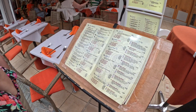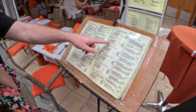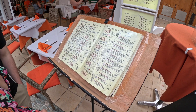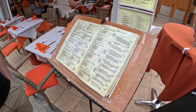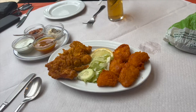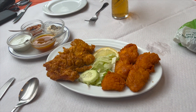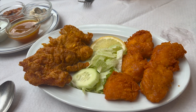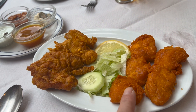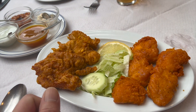Price-wise, what are you thinking, Hazel? Average. What are you looking at? The vindaloo. We'll give it a go then.